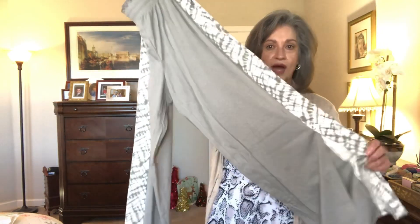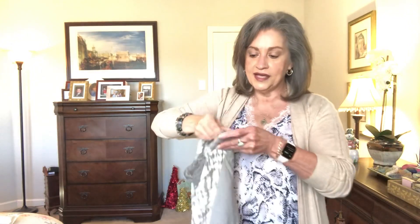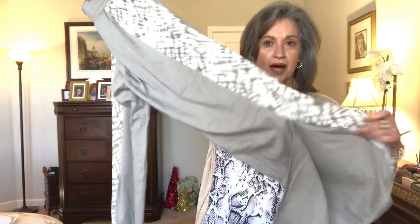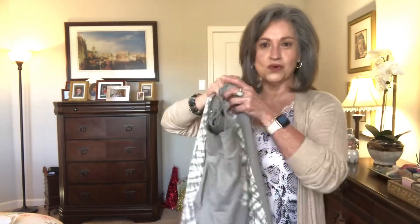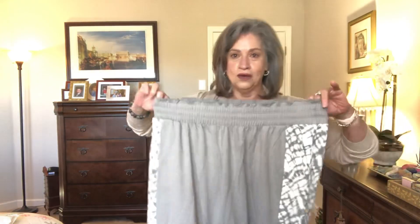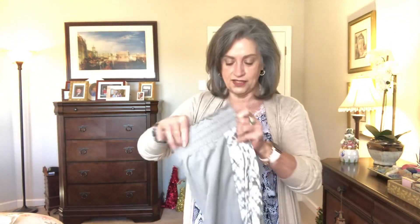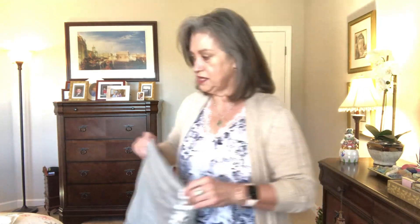I saw these lounge pants online and thought they were so cute. Although I like a jogger pant, they're not my favorite, and a lot of the lounge pants they show are joggers. But this is a wide-legged pant — it has a seam going down the leg and a little opening at the bottom of the leg, which is quite cute and sexy. It also has an elasticized waist.